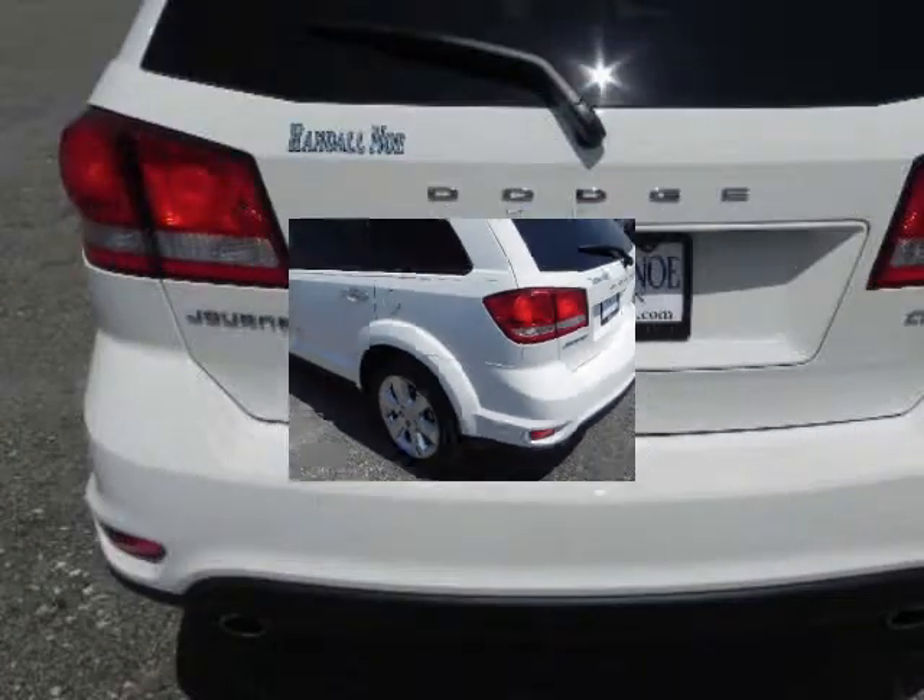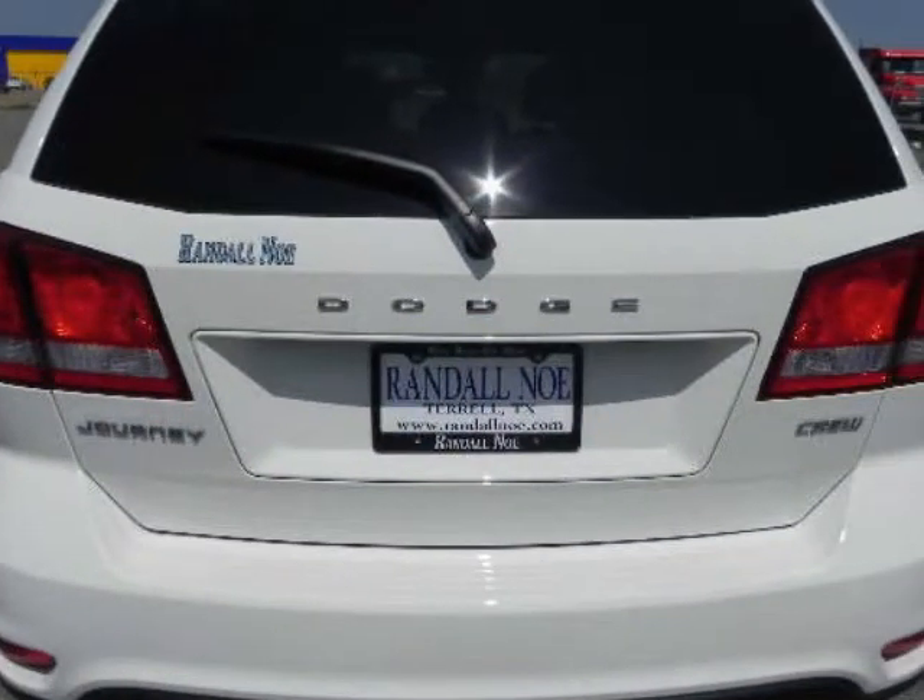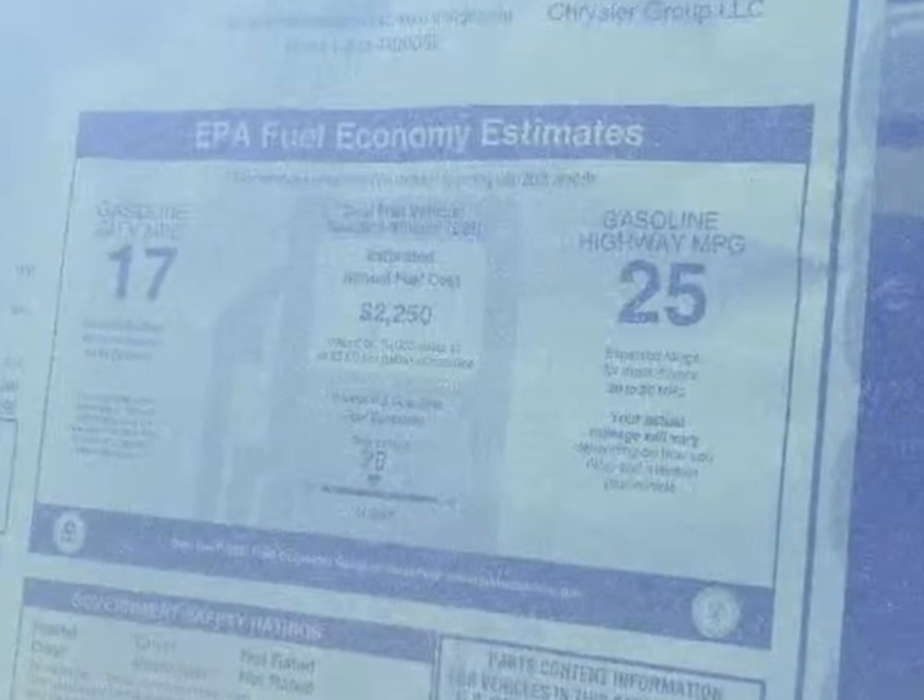Chrome dual exhaust tips, Dallas Bastille navigation available, entertainment group available, third row seating available, up to 283 horsepower. Now that's a Dodge.